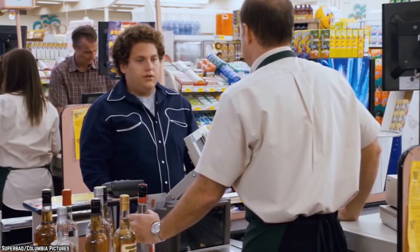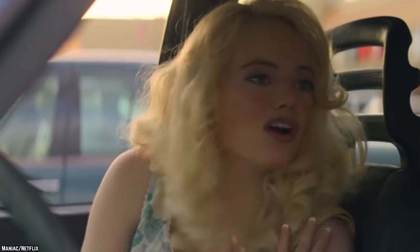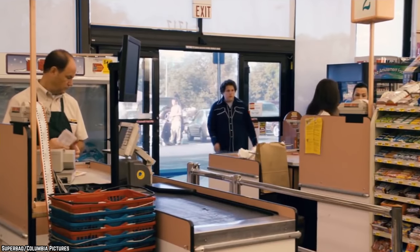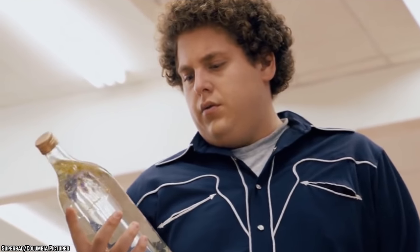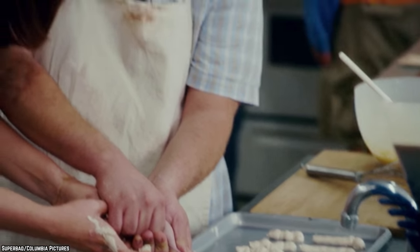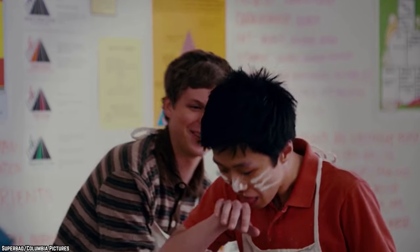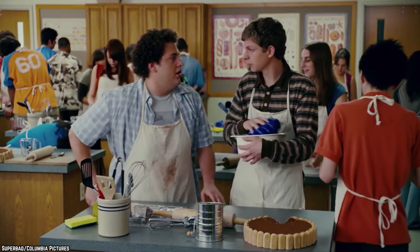Number 3: Superbad. Jonah Hill and Emma Stone were reunited recently for the first time in over ten years in the Netflix series Maniac. But it was this movie — written by Seth Rogen and Evan Goldberg when they were just thirteen years old — that gave them both their start in the movie business. Their characters' initial meet-cute moment in this hit R-rated teen comedy takes place during a home economics class, where they cook a tiramisu together.